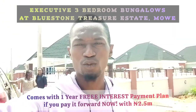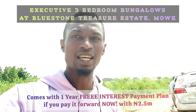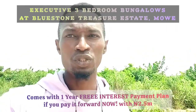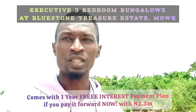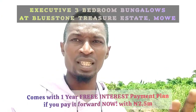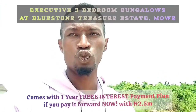We are here again to do a series of inspections for different types of clients who want various types of buildings — who want buildings they can put to perfection by themselves, who want an already finished structure just for them to bring in their furniture, fittings and features. Of course we have it in this Bluestone Estate.